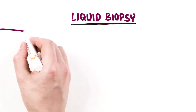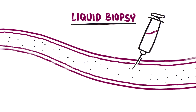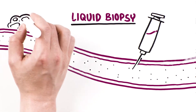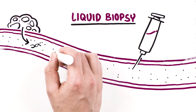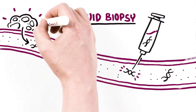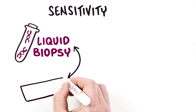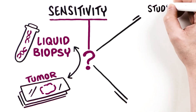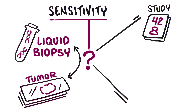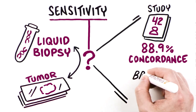Liquid biopsy testing measures circulating tumor DNA, or ctDNA, in the bloodstream and can be performed using a blood sample. A liquid biopsy is minimally invasive and may be used if tumor tissue is inadequate or unavailable. The mutation profile provided by ctDNA analysis is dependent on the tumor releasing DNA into the bloodstream. ctDNA may be limited following recent androgen deprivation therapy. The sensitivity of liquid biopsy testing compared with tissue testing is still under investigation. One small study of 42 patients with metastatic prostate cancer showed 88.9% concordance between tissue testing and ctDNA analysis to identify specific driver mutations including BRCA2 and ATM.